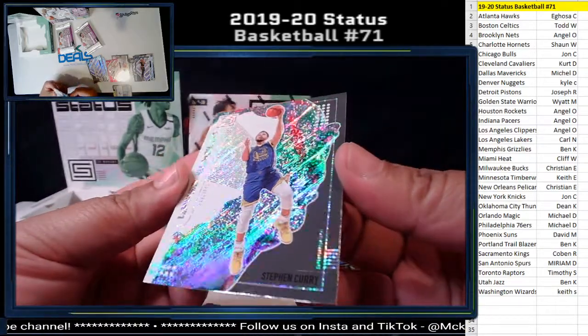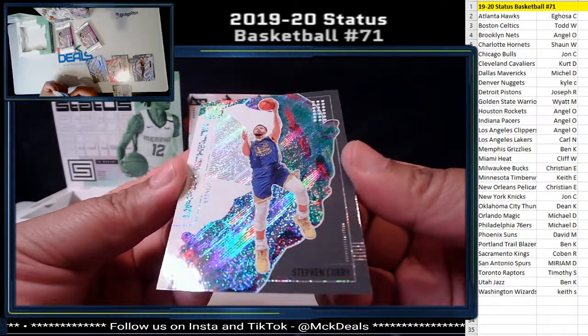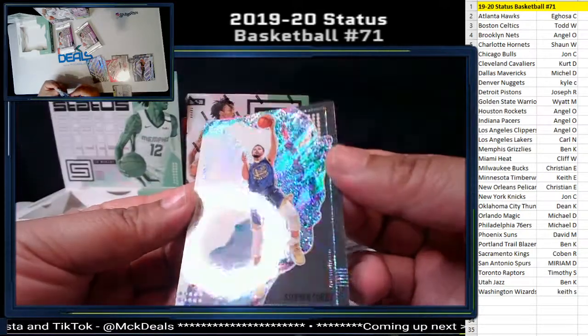Upper Echelon Steph Curry — nice hit for the Warriors. Not numbered, but regardless a great card.